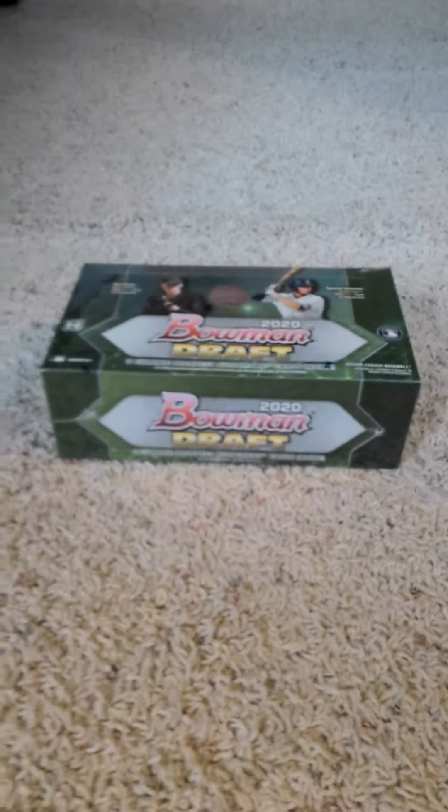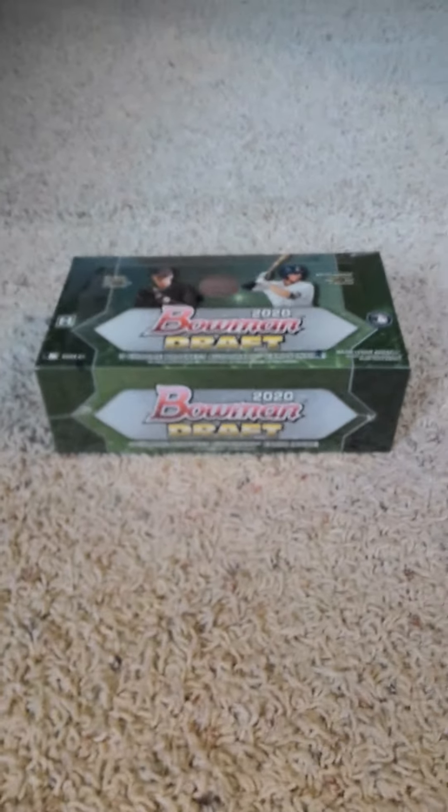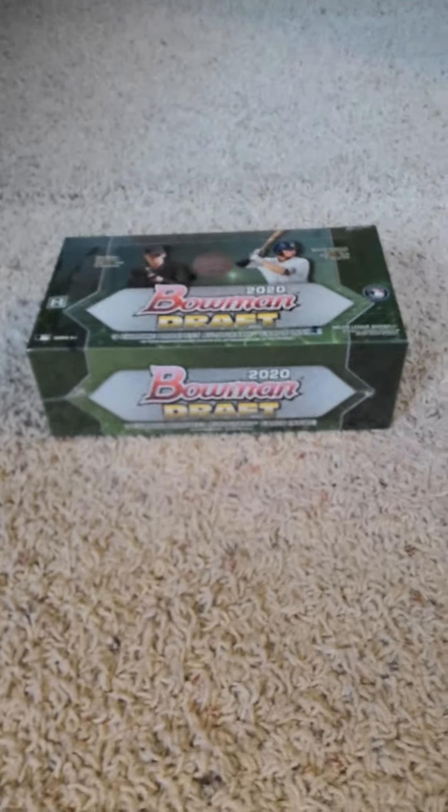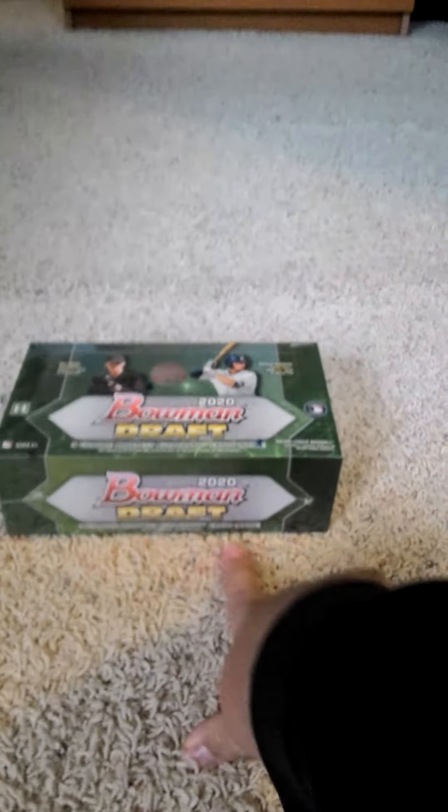Hello once more everyone, welcome back to my channel. Back here with 2020 Bowman Draft — as I said in the preview video, I'll be doing a video bowman draft hobby jumbo box with three chrome autograph prospects inside.